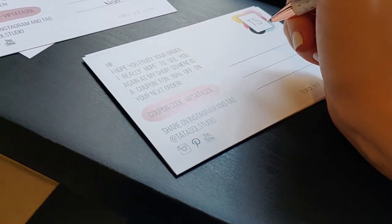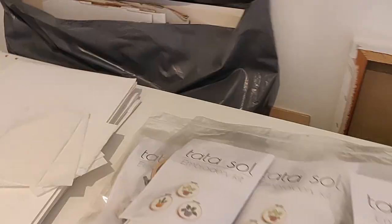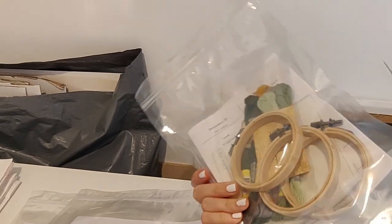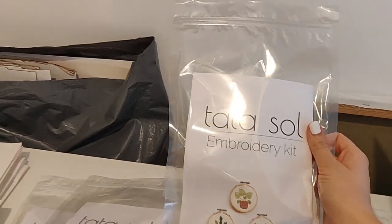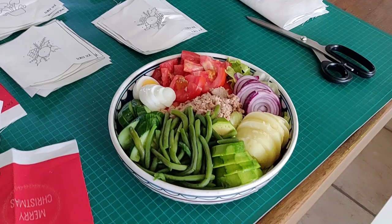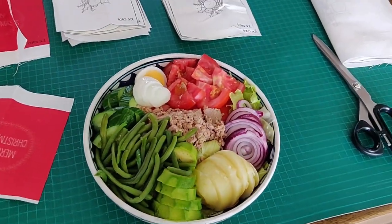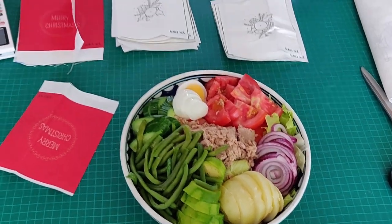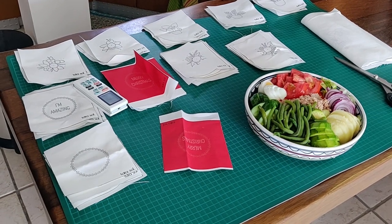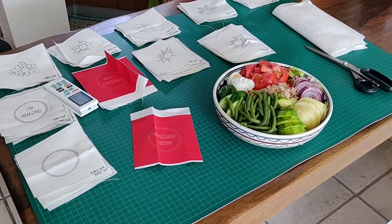I'm doing thank you notes. I've got new packaging for the kids — I'm not sure if I like it because the last ones were different. My mom brought me lunch, look at that, beautiful! And she also helped me cut all those embroidery fabric, embroidery patterns for the kids.